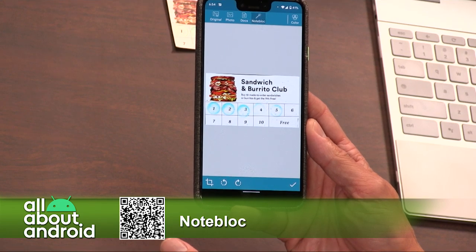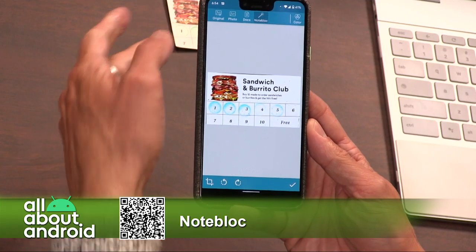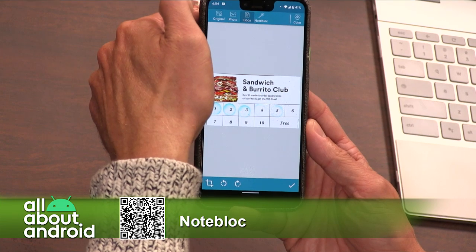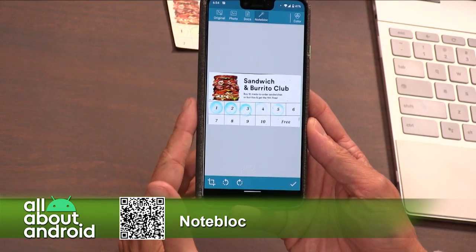It includes OCR for typed text in 18 different languages, including Romanian. So if I take a business trip to my homeland, I can scan in those receipts — maybe. I don't know if that works in America, actually.